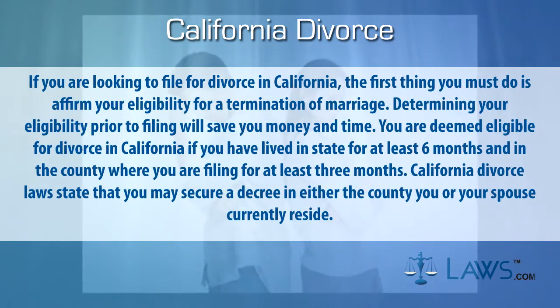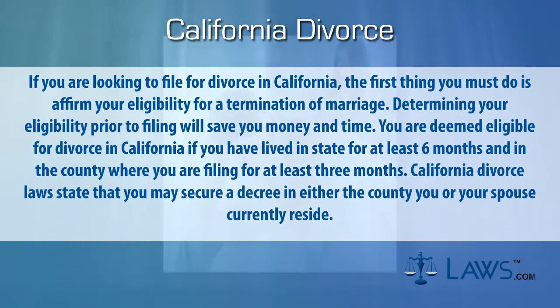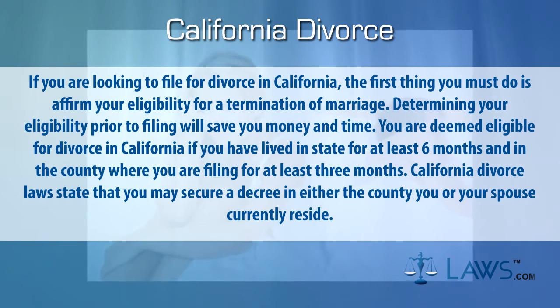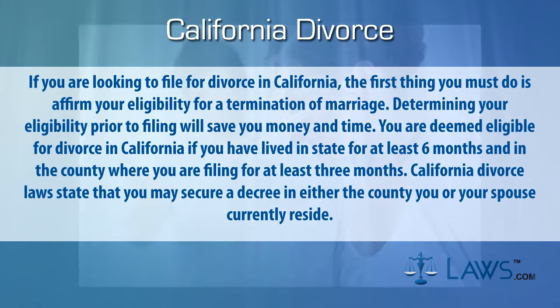Step one: determine eligibility. If you're looking to file for divorce in California, the first thing you must do is affirm your eligibility for a termination of marriage. Determining your eligibility prior to filing will save you money and time.